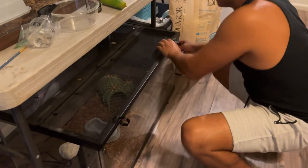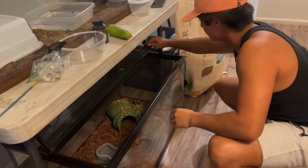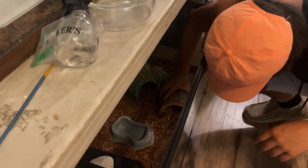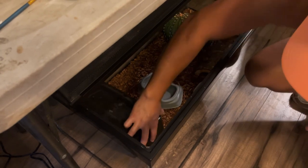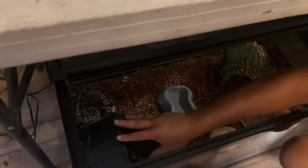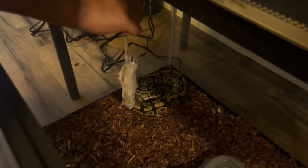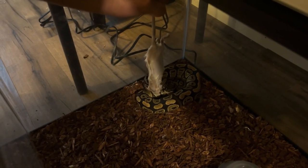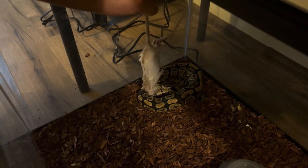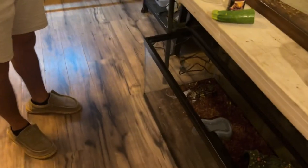For you guys that don't know, this is our normal ball python Phoenix, and she eats small-size rats — not too crazy. I'd say she's a good juvenile size, she's definitely not an adult. Sometimes you gotta wiggle it around for them to make them think it's alive. There she goes — isn't that just crazy? Majestic almost. I love seeing that.